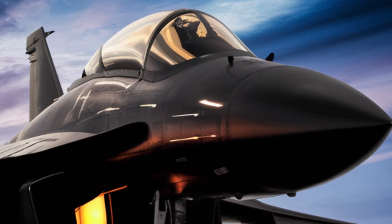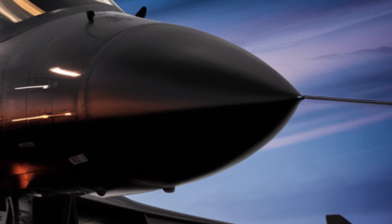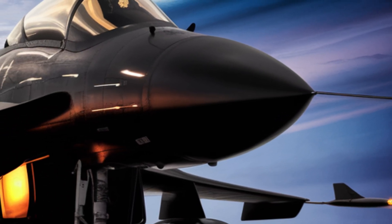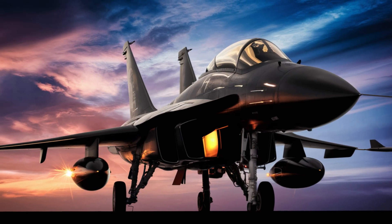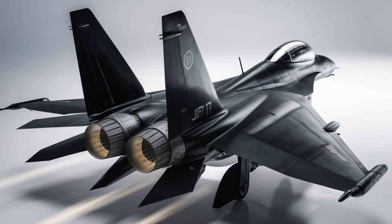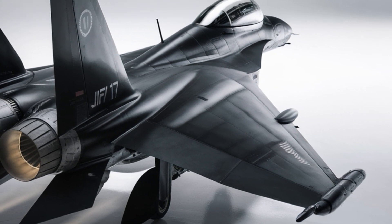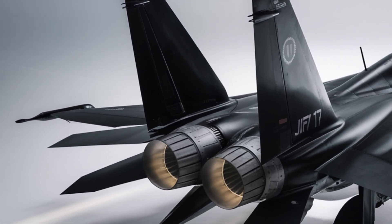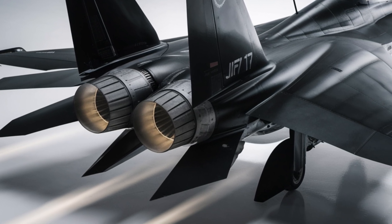The heart of the JF-17 is its single-engine design, offering a balance between power and efficiency. Capable of reaching speeds of Mach 1.6, the jet can engage multiple targets in high-pressure combat situations. The aircraft's aerodynamic frame and fly-by-wire control system give pilots maximum precision and control, ensuring superior performance in intense engagements. With a combat range of over 2,000 km and in-flight refueling capability, the JF-17 is built for endurance, capable of sustaining prolonged missions.